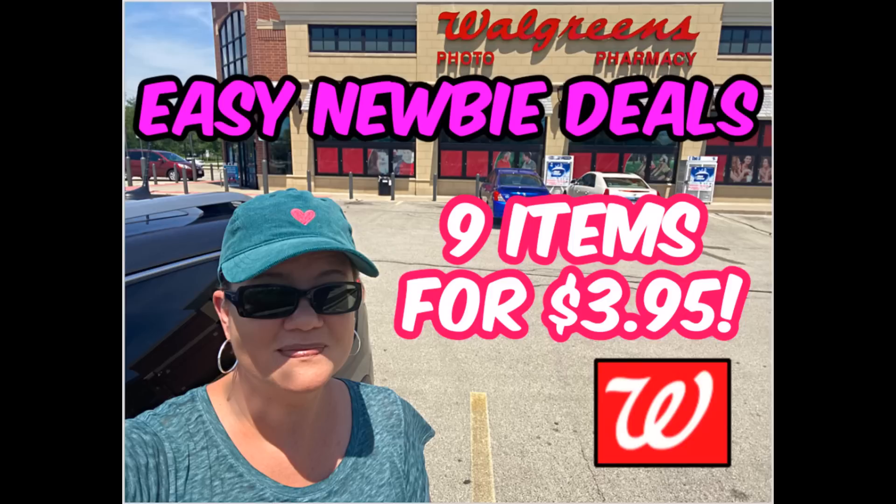Remember, it's not about grabbing a cart full of deals, but a couple of things here and there each week that you can use. You want to make sure that you can use these products or help donate them to others who can. This week we have nine items for under $4. We've got hair care, oral care, laundry detergent and more. Let's get started.